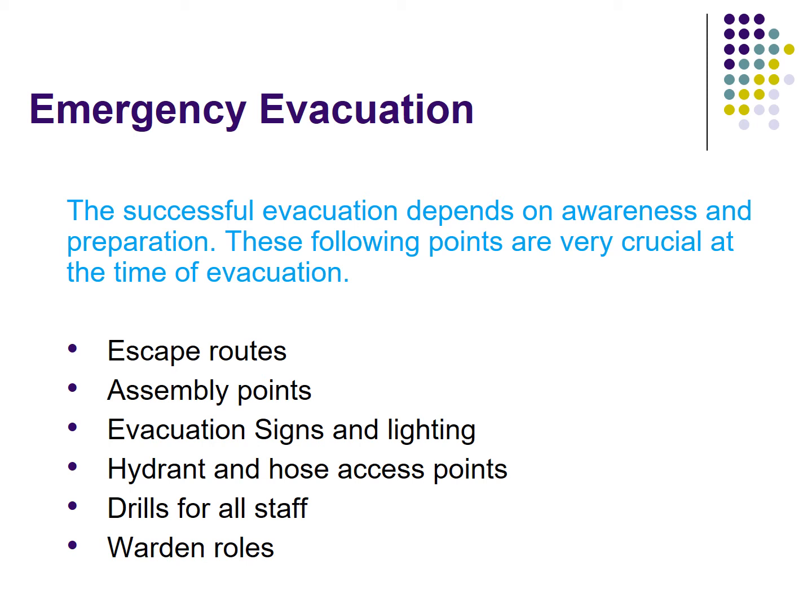These are the critical points to always keep in mind. Escape routes should always be clear. The assembly point should be designated and free of any hazards. Evacuation signs and lights should always be working. Hydrant and hose access points should be clear. Evacuation drills should be practiced regularly so that in an emergency, people know where to go and how to exit buildings safely. Security guards and other personnel can play the warden role in case of emergency.